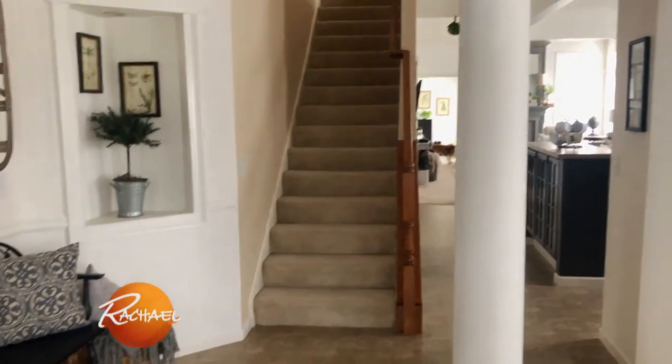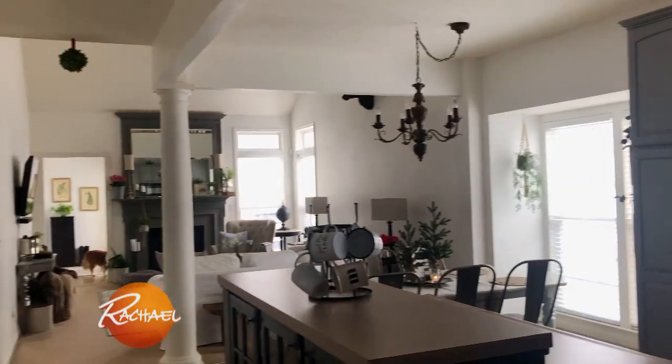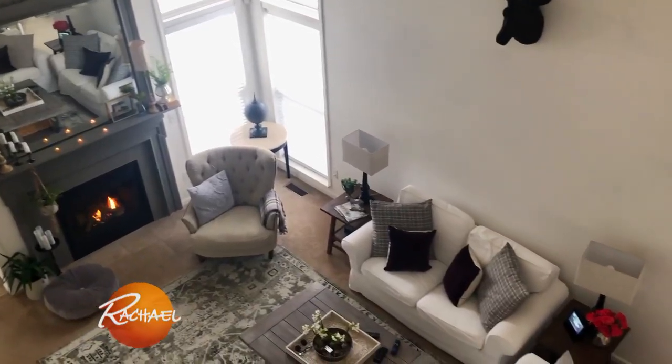Hi Rach, I'm Jeanette and I'm a viewer in Northern Cincinnati. I just moved my family from Cleveland and we found this three-bedroom, three-and-a-half bath, around 3,400 square foot house, and the mortgage payment is around $1,500 per month.